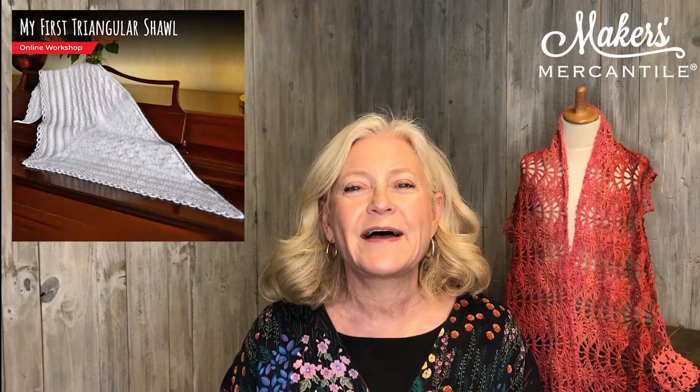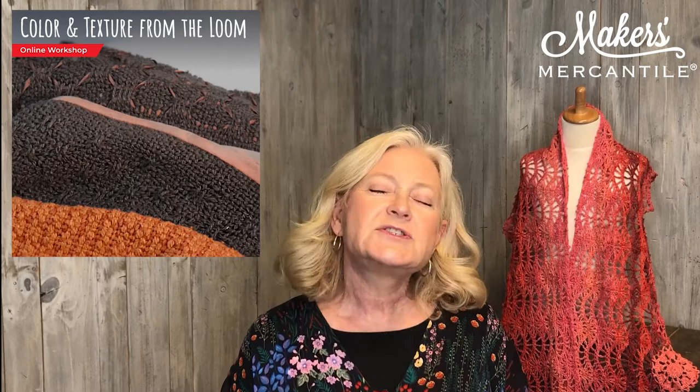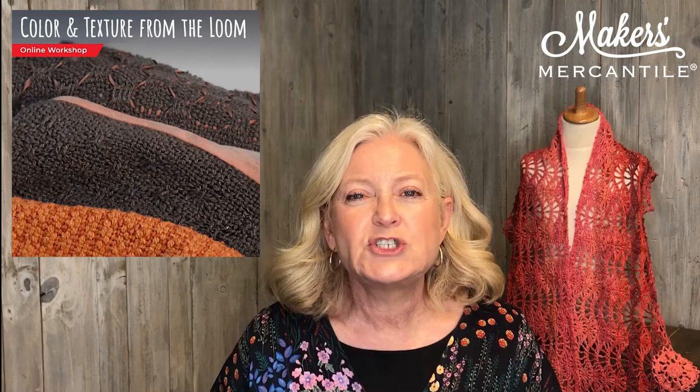Moving into weaving, we have a new class called Color and Texture from the Loom, taught by our resident weaving instructor Cynthia Girard. That will be listed in the newsletter as well.